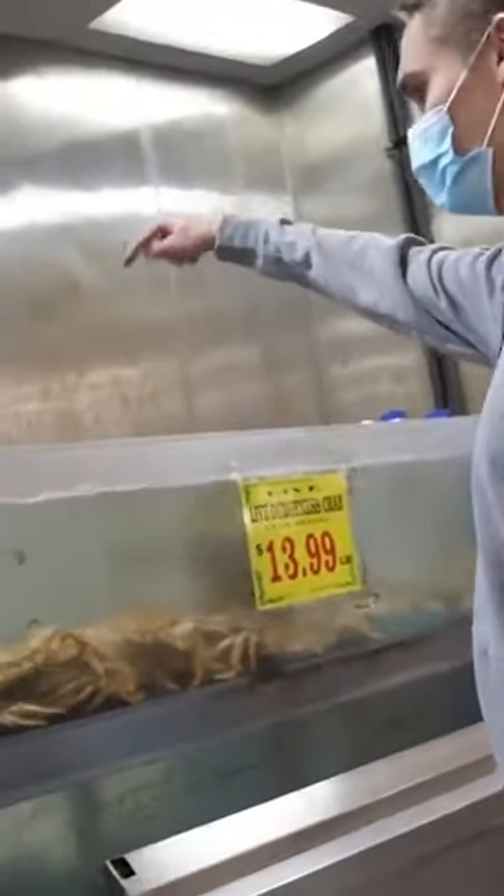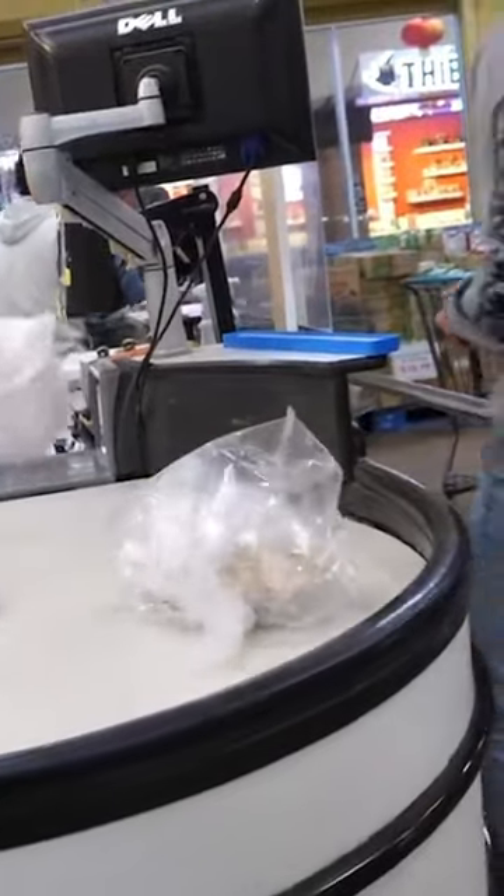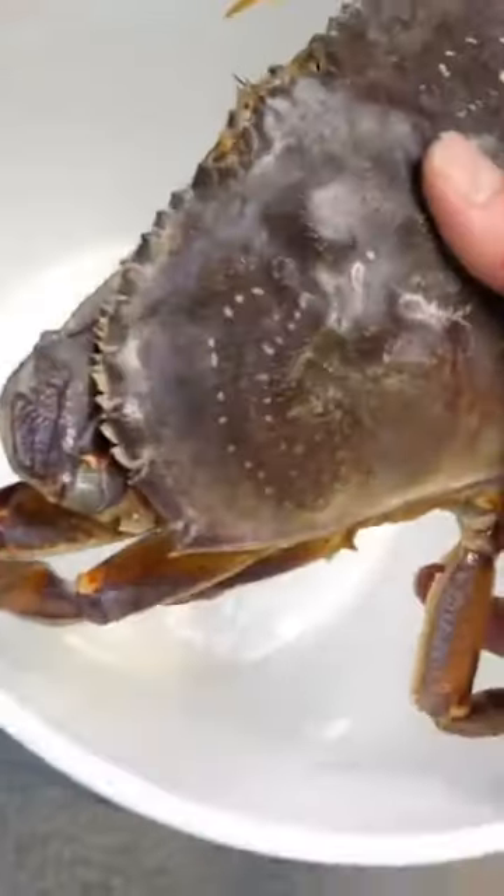This is Pancake, a huge Dungeness crab that I got from the grocery store. But instead of making him into a meal, I took him home and made him my pet.